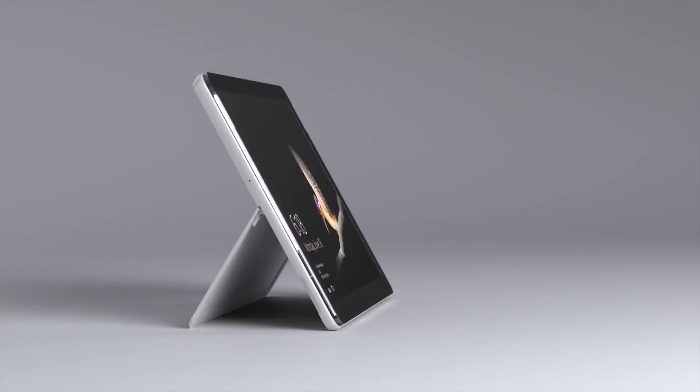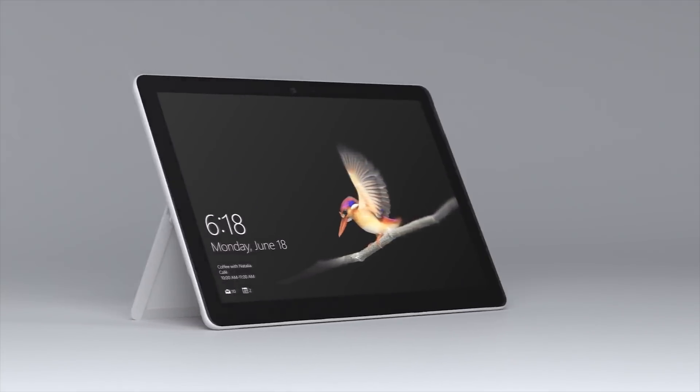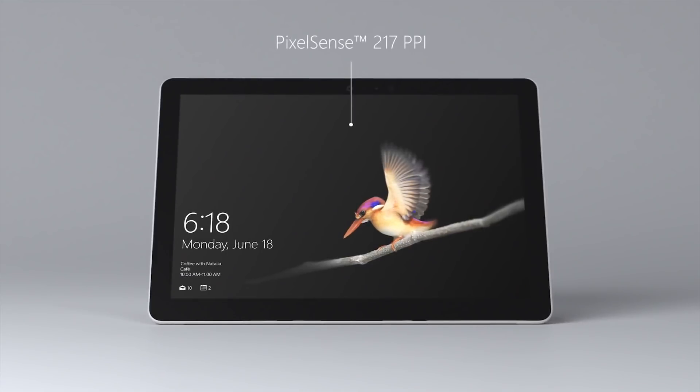The bezels on this device are a little thick, but since it's a tablet I'm less bothered by it. When you have a thicker bezel to hold on to, it kind of serves as a grip so you don't have accidental swipes and touches.